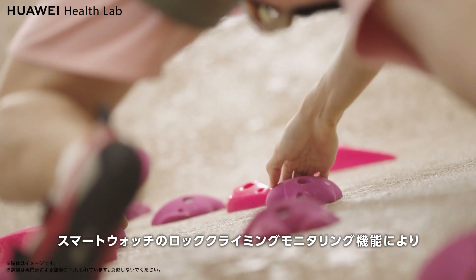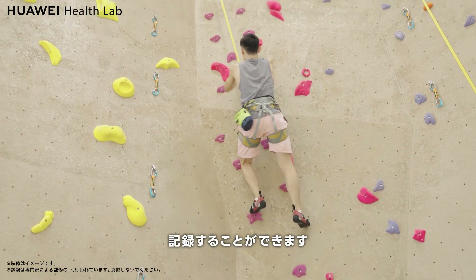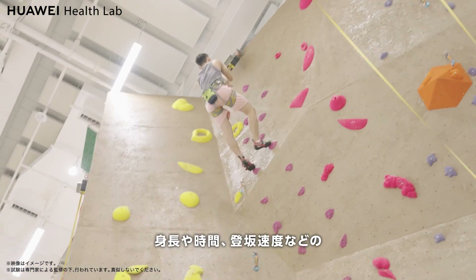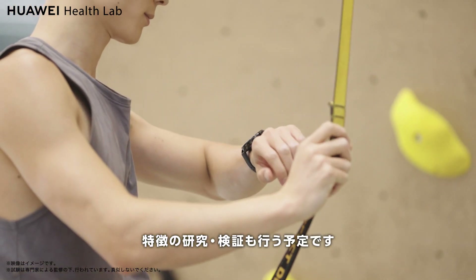The rock climbing monitoring feature on our smartwatch can record heart rate and calorie burning during rock climbing. In the future, we will also use the climbing wall to study and verify features such as height, timing, and climbing speed.